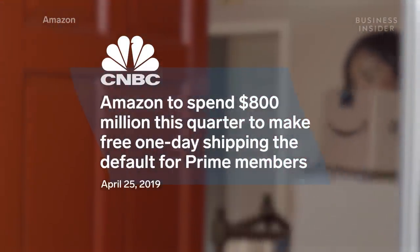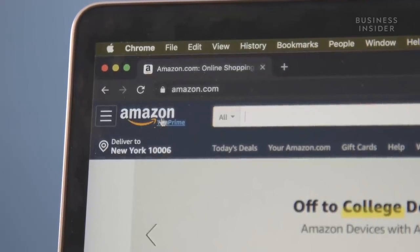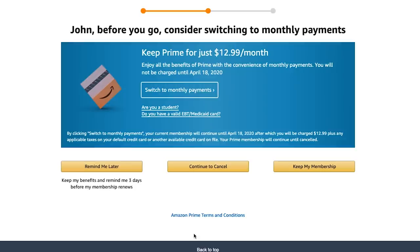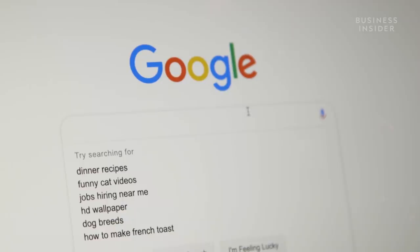Amazon constantly promotes Prime on its website. It offers free trials — a 30-day free trial — and then if you try to cancel, it'll say you can stay for another seven days for only $2. They're always trying to think of new ways to target the core customer who's kind of on the edge of becoming a Prime member, but not quite there yet.